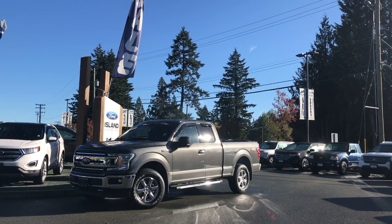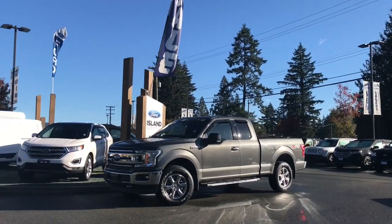Welcome to Island Ford Superstore. We're located on Norcross Road, Duncan BC, just off the Trans-Canada Highway.